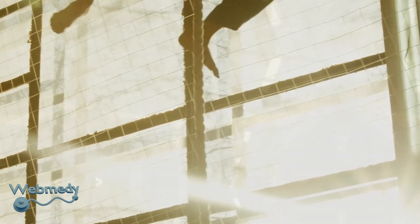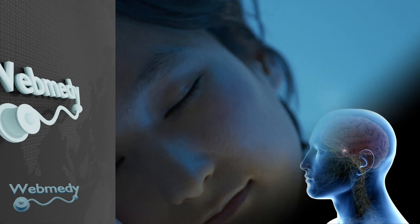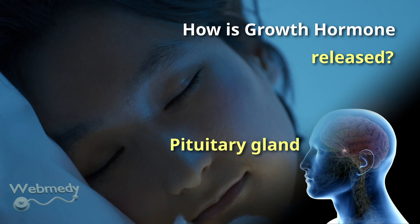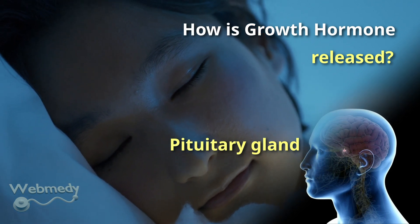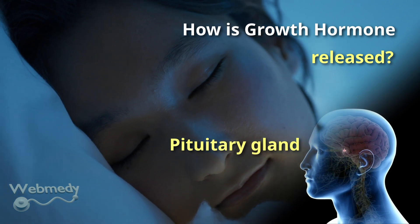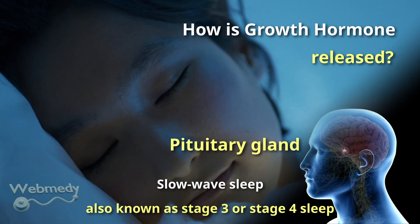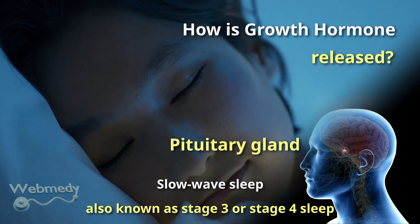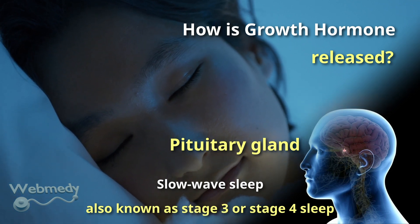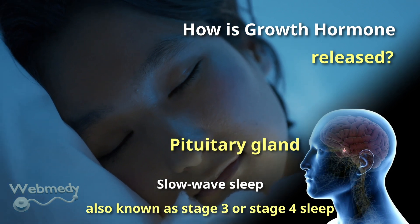Growth hormone is released from the pituitary gland in the brain. The greatest release of growth hormone occurs approximately one hour after the onset of sleep. The maximum release occurs within a few minutes of the onset of slow wave sleep, also known as stage 3 or stage 4 sleep. About 50 percent of growth hormone is released during the third and fourth sleep stages, and it is released at intervals of 3 to 5 hours during the day.